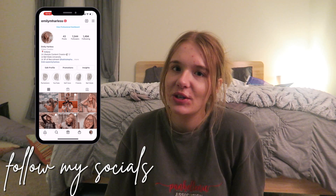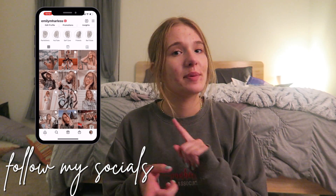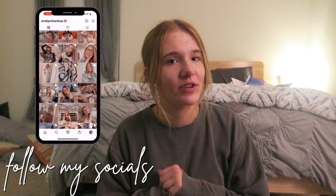I went to Sephora today and got a whole new skincare routine. If you guys are new here, my name is Emily Harlis — I'm about to be a senior in college at Ball State University in Indiana. Video making is one of my passions. If you guys could like, comment, or subscribe, that would mean the world to me. Without further ado, I'm going to show you what I used before and what I'm going to use now.